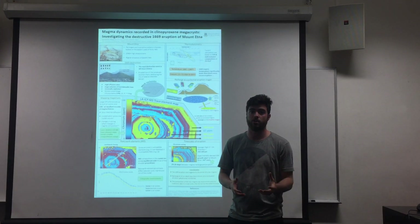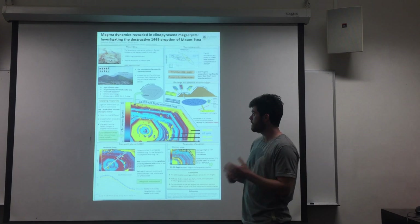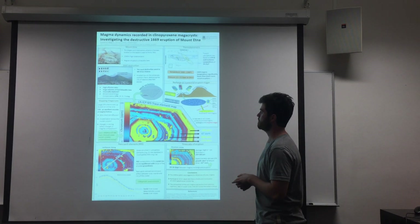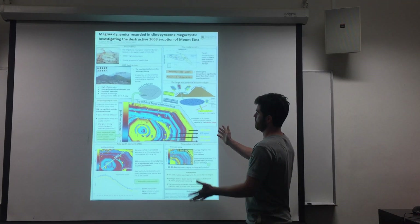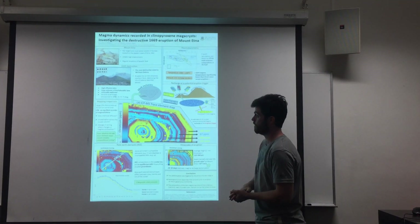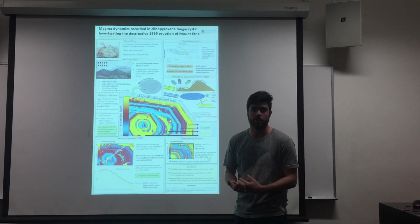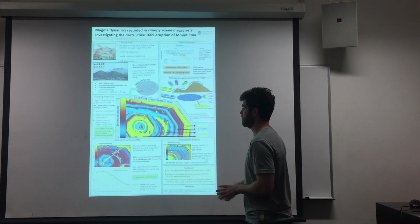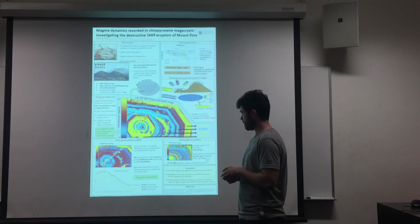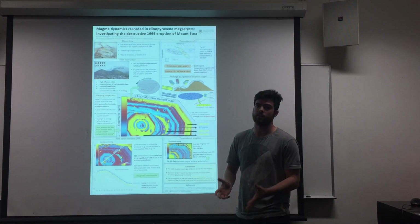Changes in compositional zoning reflect changes in the melt from which it formed. What we do is make these trace element maps using laser ablation and ICP-MS. The colour scales reveal complex compositional zoning. We look for compatible and incompatible elements. First we look at the incompatibles, the rare earth elements, and what they show us is that there are three distinct regions within the crystal — three magmatic environments.